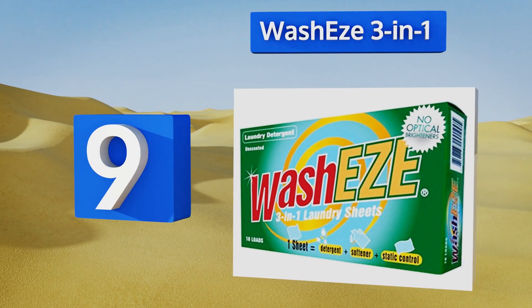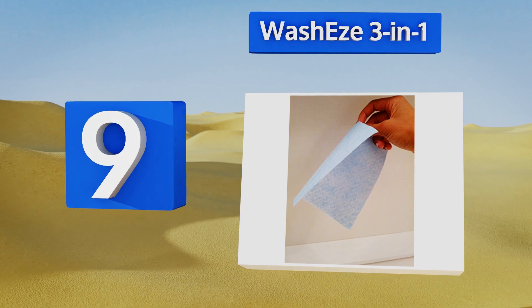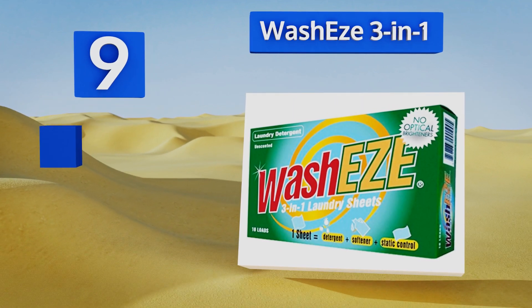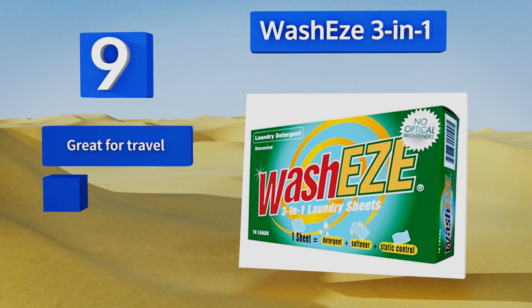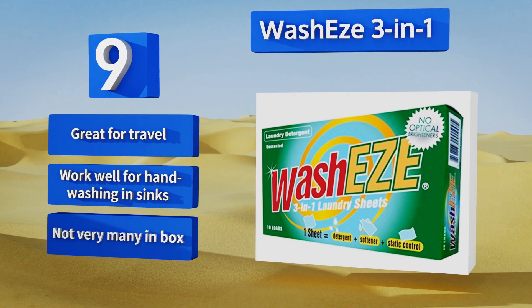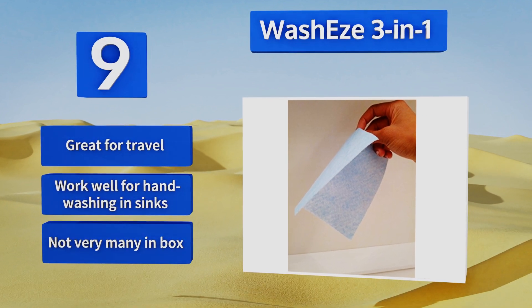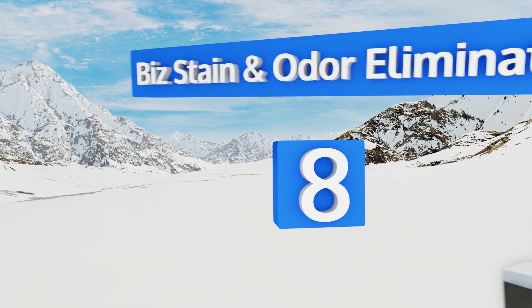At number 9, Washies 3-in-1 comes in sheet form, much like those you would put in the dryer. In fact, you can even take the same sheet that you use to wash your apparel and put it in the dryer for static control, saving you from having to purchase additional products. It's great for travel and they work well for hand washing in sinks too, but you don't get very many in the box.